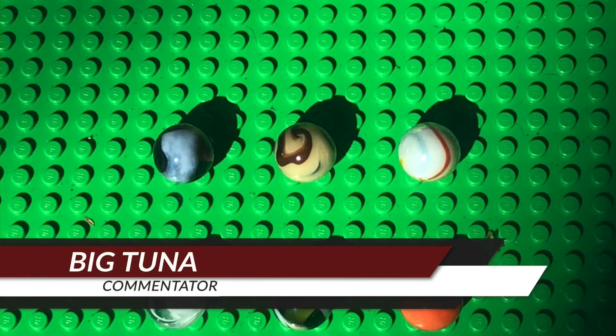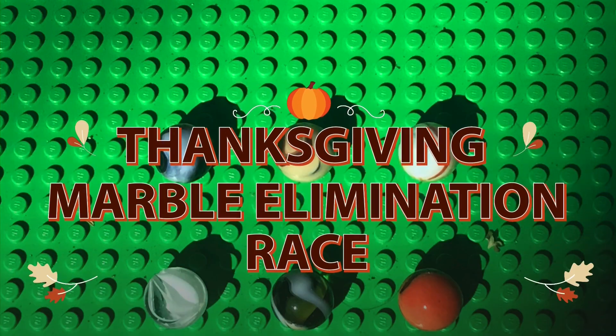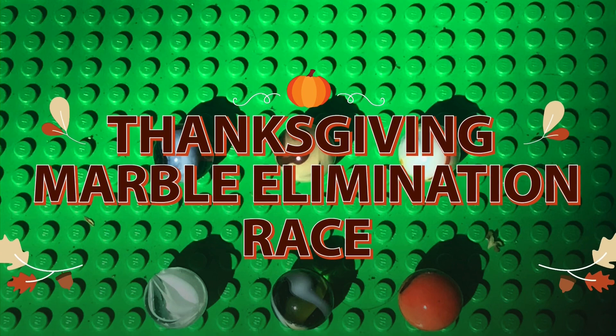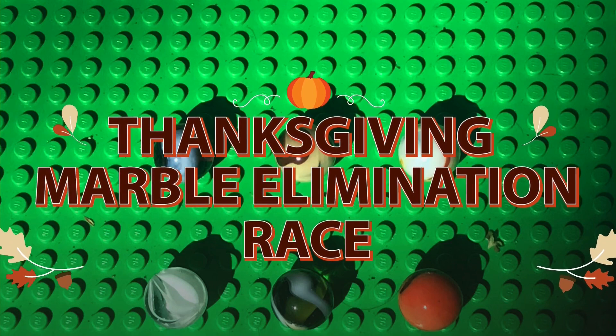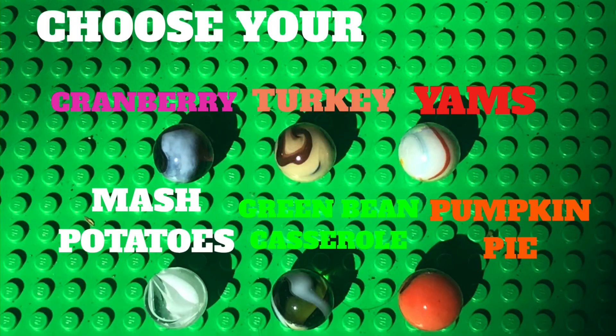Ladies and gentlemen, welcome back to Big Tuna Marble Racing. I am your host, Big Tuna. Today we are doing the Thanksgiving Marble Elimination Race. We got these six marbles up here that will be racing in our Thanksgiving Marble Elimination Race.